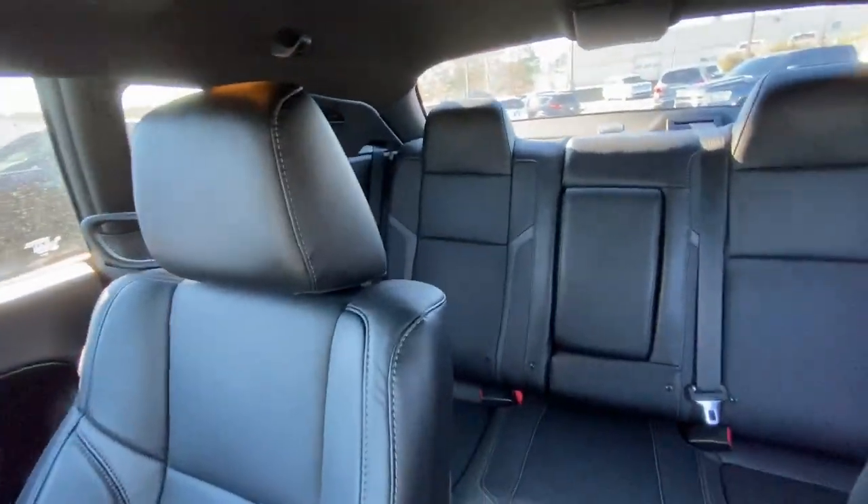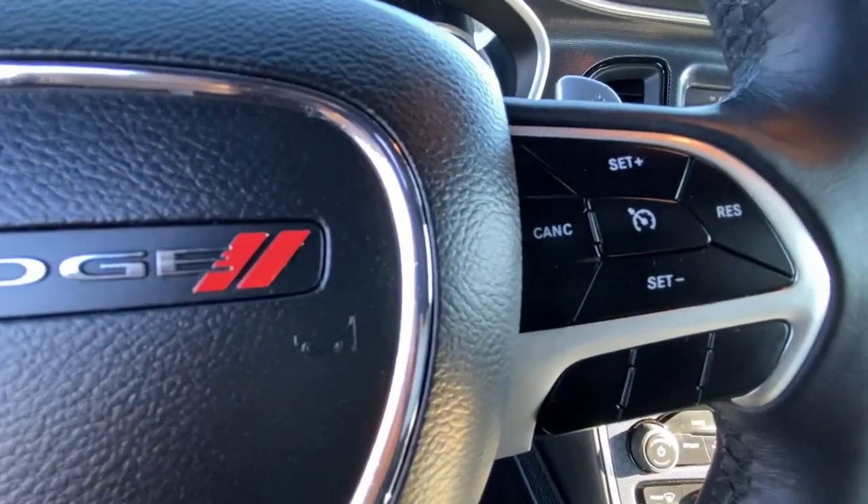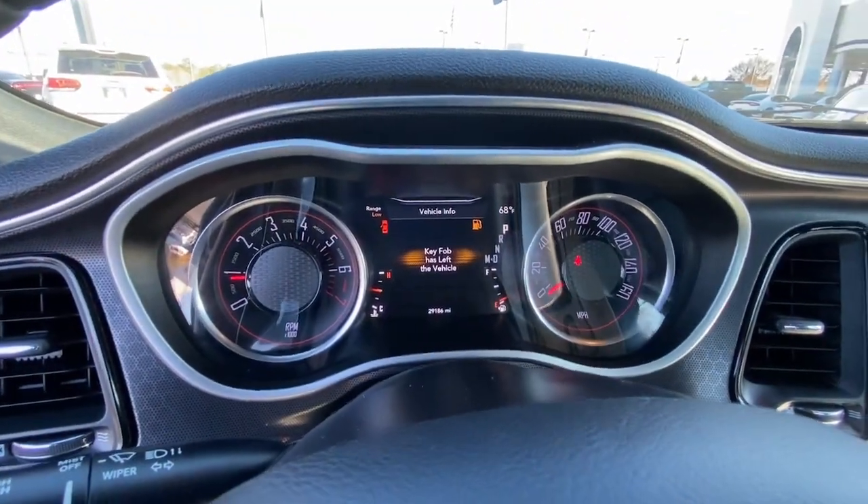Satellite radio, backup camera, heated mirrors, Bluetooth connection. Take your lust for power to the next level. Drive the Challenger.